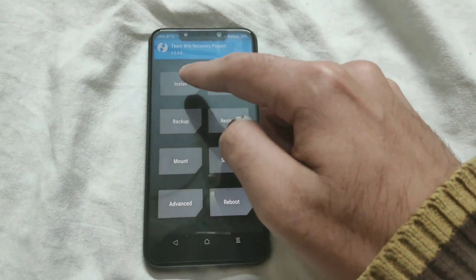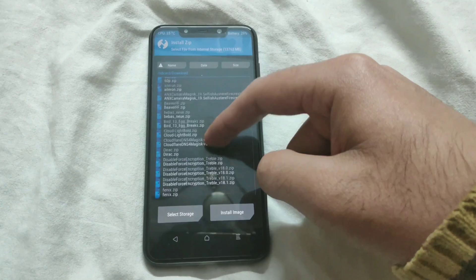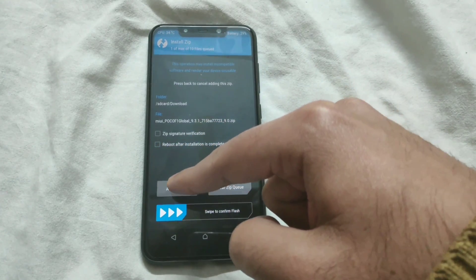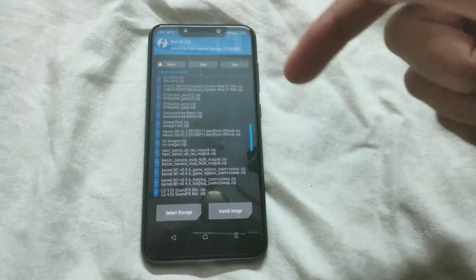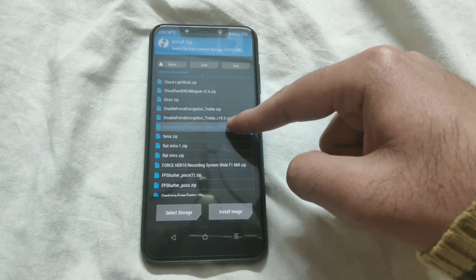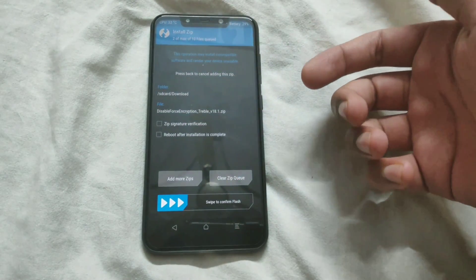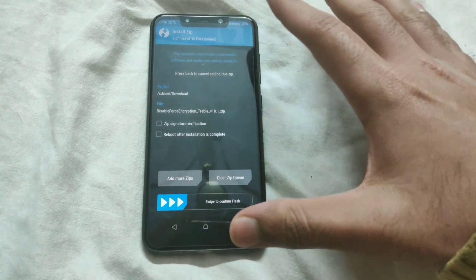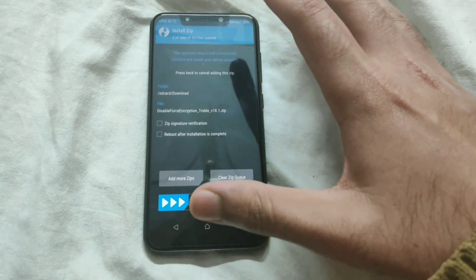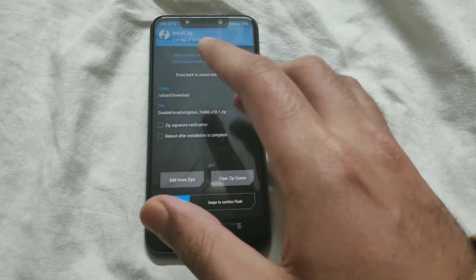Then tap on the home key and go to Install. Select the MIUI beta that you downloaded, and following that, select the disable force encryption zip — the link for that is also in the description box. This is important because if you don't select this, your phone will end up getting encrypted and that will wipe your internal storage clean, so you will lose everything stored on your internal storage. So just make sure you flash the disable force encryption zip after installing the MIUI beta.